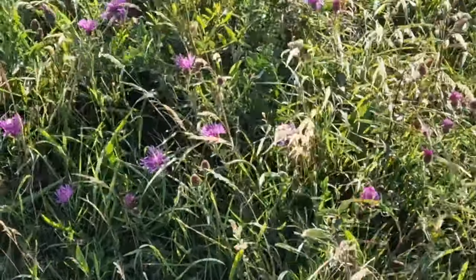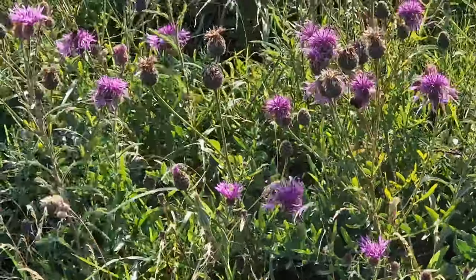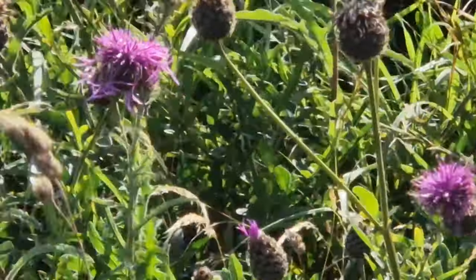Here we have the brown knapweed. It's native to Europe, but it's rarely seen.